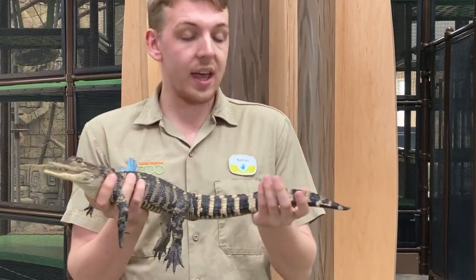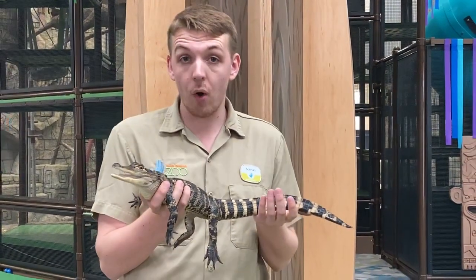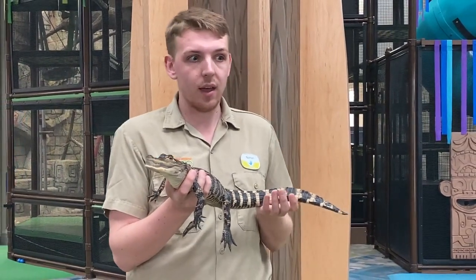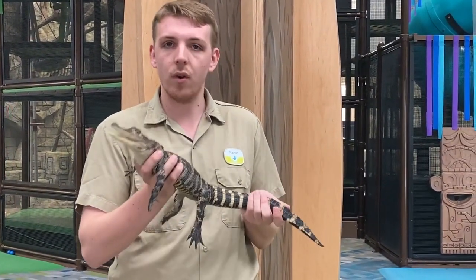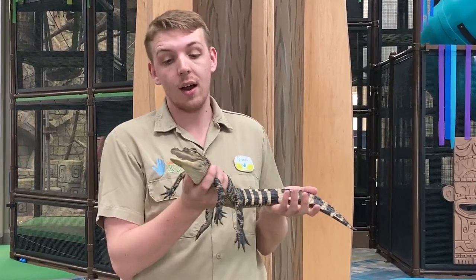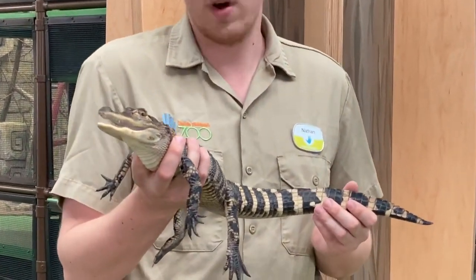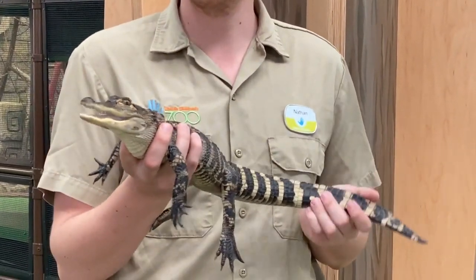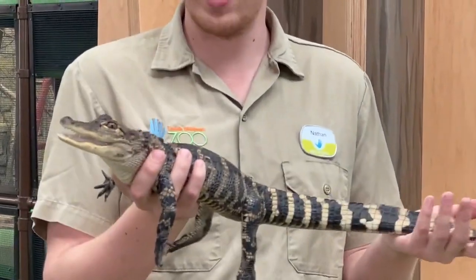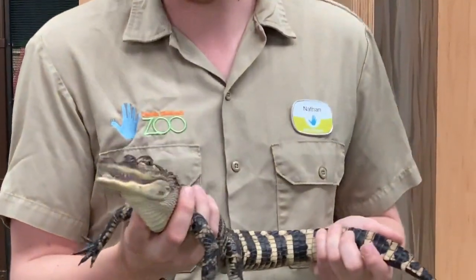Steve here is growing at a normal rate. When people hear that he's already almost three years old, they think he has stunted growth or something like that. But he's actually right on track for a wild alligator. Any alligator is going to grow about a foot a year, so he is right on track to be a full-grown 10 to 12 foot American alligator.